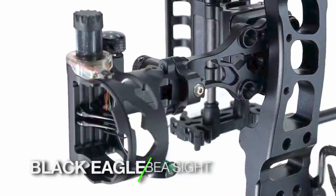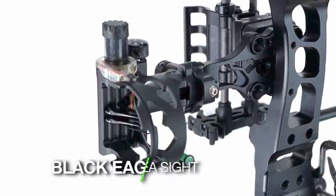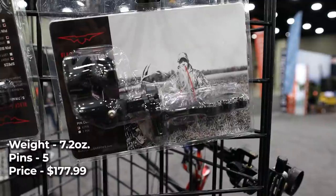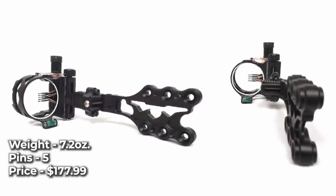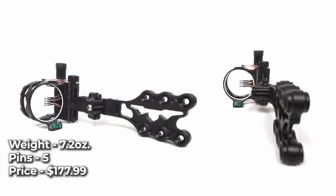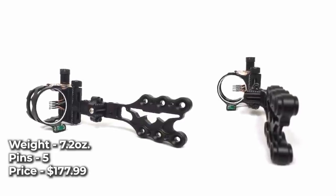Black Eagle BEA Sight. Black Eagle enters the sight market with a new 5-pin hunting sight for 2022. Available with 10 thousandths or 19 thousandths pins, this sight features standard second and third axis adjustments, along with micro-adjustable windage and elevation. It also comes with a 3-position adjustable sight light. The sight weighs in at just 7.2 ounces and will cost $177.99.